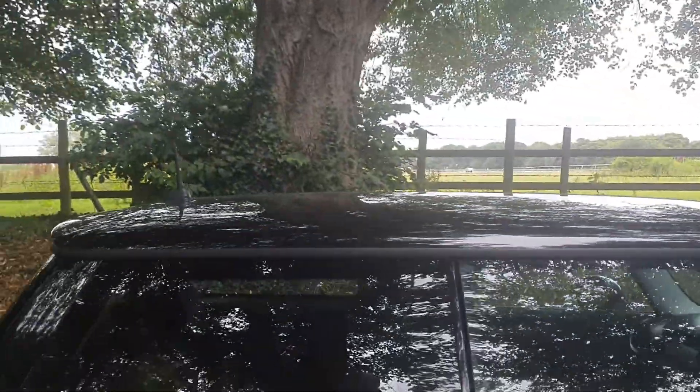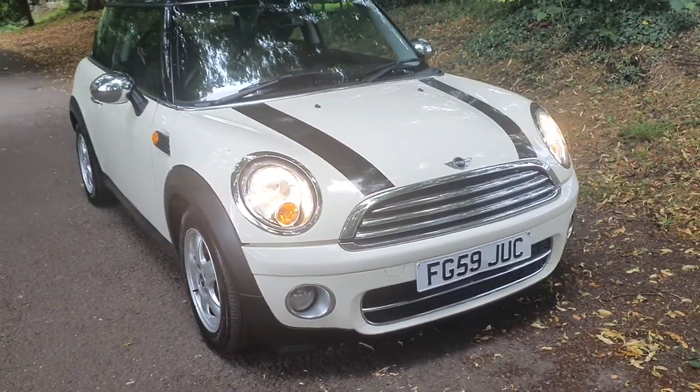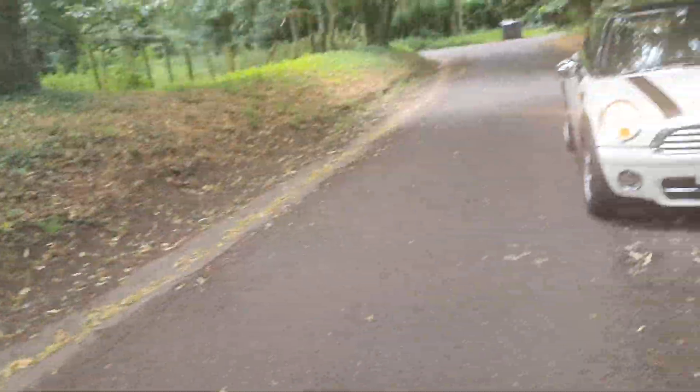That is a very, very nice car indeed. So that's on sale today. We take these videos just around the corner from our busy A5 showroom in Cannock, Staffs.